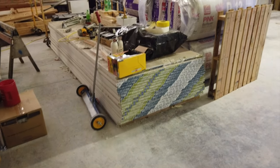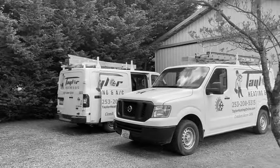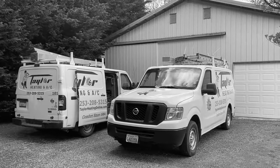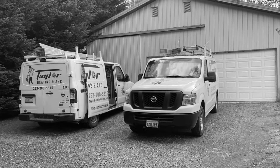Soon we'll get all that sheetrock put up, and then we can get some texture and paint on the walls and finally move in. I've also had some electrical work done by the folks at Taylor Electric — they did an excellent job, but that step delayed the rest of our process by about a week.